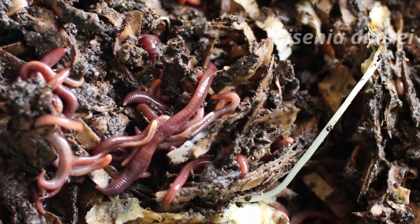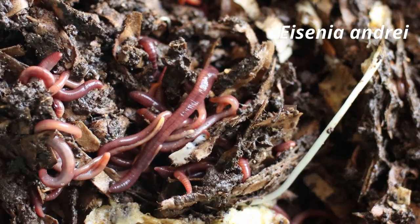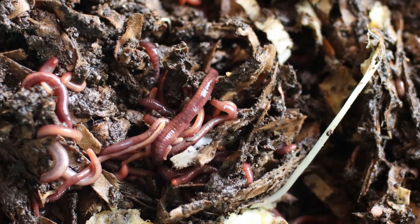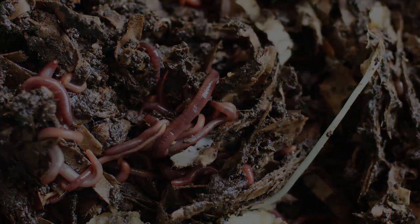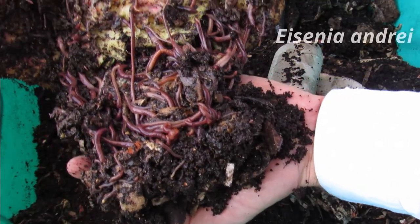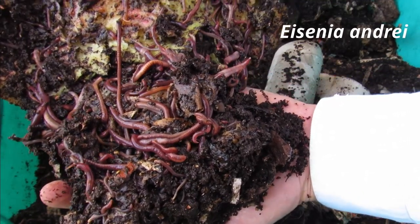It is a process by which the bioconversion of organic wastes into fertilizers is accelerated and conditioned by the activity of epigeic earthworms, that in nature prefer to live in manures, dungs or leaf litter, rather than in mineral soil layers.